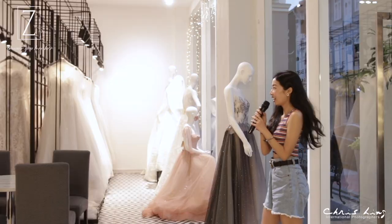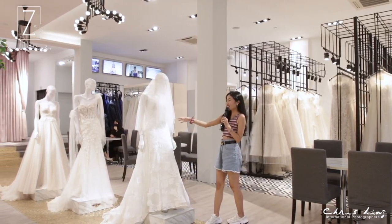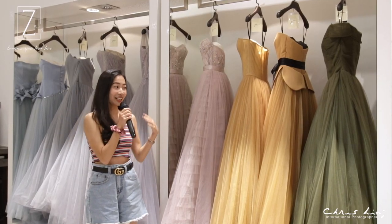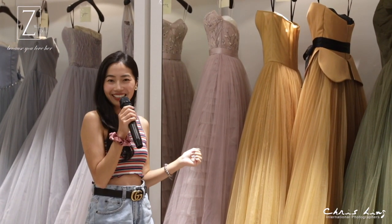Come, let me bring you inside. Look at this wide selection of gowns that you will see in Z Wedding. So these are the few main selections that you will see on the mannequin. I really love this gown together with the matching veil, which is so beautiful. And of course, if you want something special, there are so many different colours that you can select from.